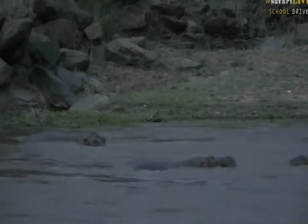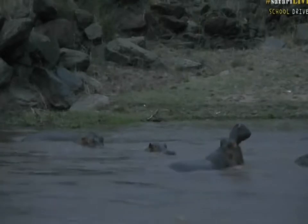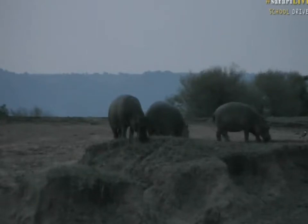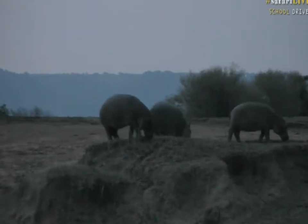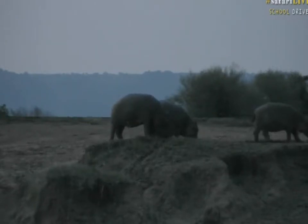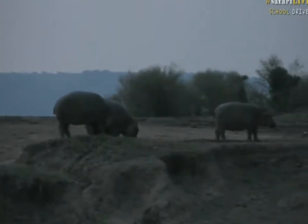Could we go to main north camera please, Jerry? Jerry is the director of the show and she can change to the picture. There we go — that is main north camera, and you can see what a hippo looks like. These are young hippos, they're not very old, and they are eating grass using their lips to pull the grass up.